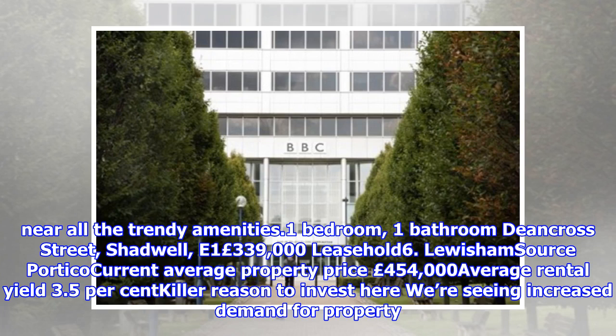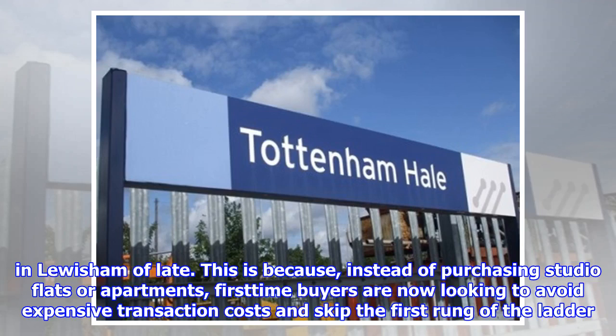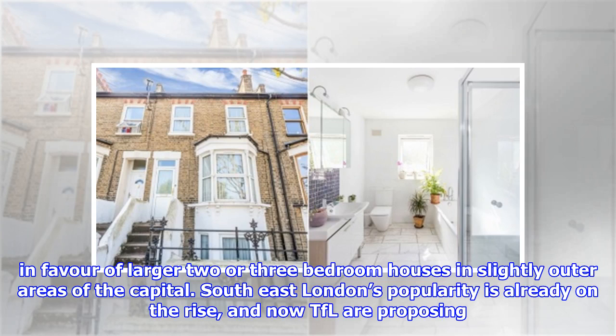Number 6: Lewisham. Current average property price: £454,000. Average rental yield: 3.5%. We're seeing increased demand for property in Lewisham of late. This is because, instead of purchasing studio flats or apartments, first-time buyers are now looking to avoid expensive transaction costs and skip the first rung of the ladder in favour of larger two- or three-bedroom houses in slightly outer areas of the capital.